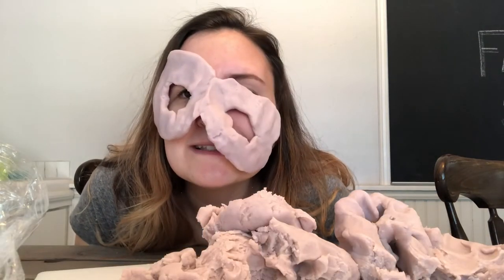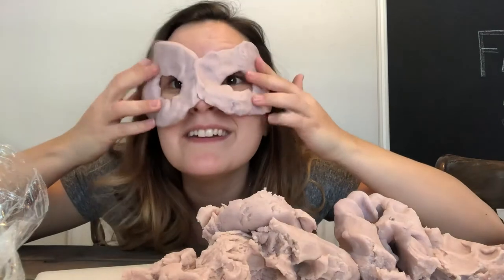Do you guys like my new glasses? If this were like The Incredibles, you wouldn't be able to tell who I was because of me wearing this. This would be enough to conceal my identity. Guys, it's just me, Brittany. Arrgh!